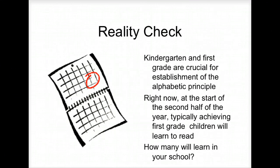Reality check. You're working on the alphabetic principle in kindergarten and first grade. At the start of the second half of first grade, students are really learning how to read. I find this reality check changing based on the Common Core State Standards. We expect students in kindergarten to be reading by the end of the year — that's a huge shift in the way that we teach.